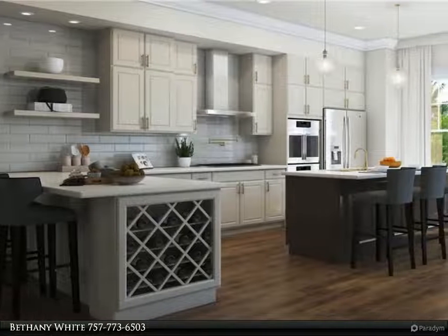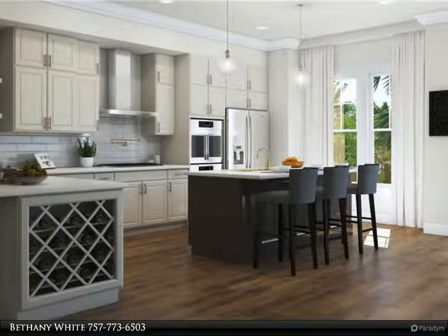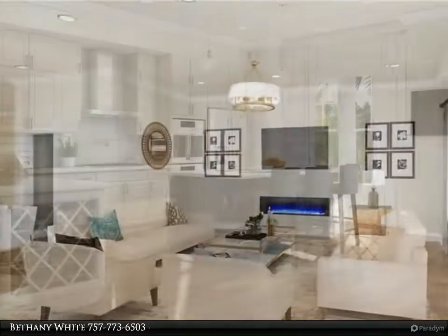This Berkshire Hathaway Home Services Town Realty property video is presented by Bethany White. Move-in ready within 90 days.